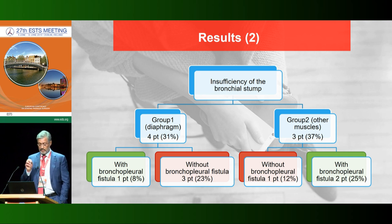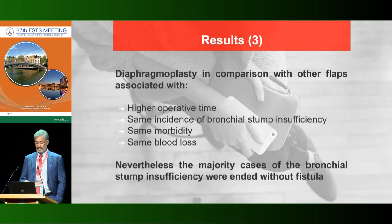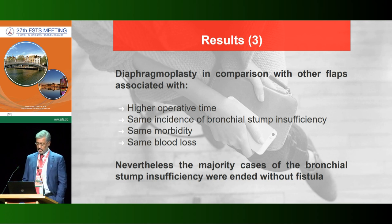The distinction between insufficiency with fistula versus insufficiency without fistula was statistically very important. In summary, diaphragmoplasty compared with other flaps showed higher operation time but the same incidence of bronchial stump insufficiency, same morbidity, and same blood loss. Nevertheless, the majority of bronchial stump insufficiency cases in the diaphragmoplasty group resolved without fistula formation.